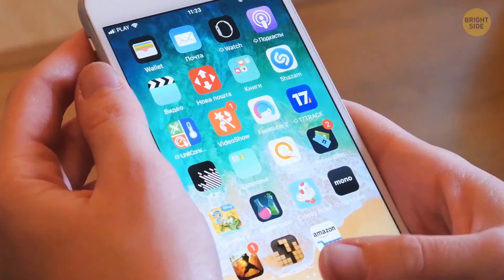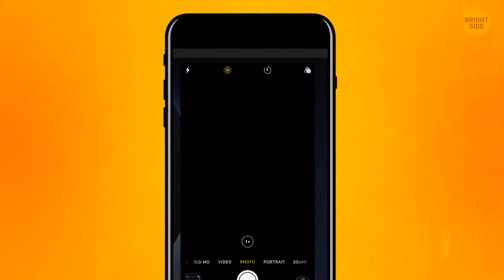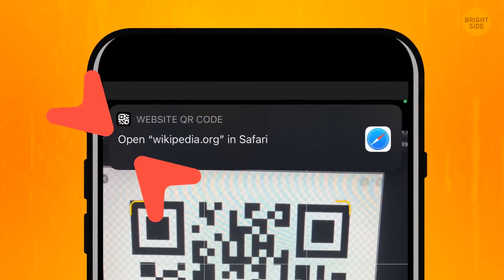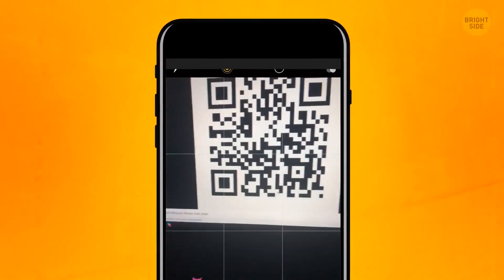People with iPhones don't need a separate app for QR readers, since all iPhones have them built in. Turn on the camera and point it to the code — you'll see the pop-up window on the top of the screen. Tap the window and you'll go straight to whatever link the QR code had. If it doesn't work, enable the Scan QR Codes function in the camera settings.